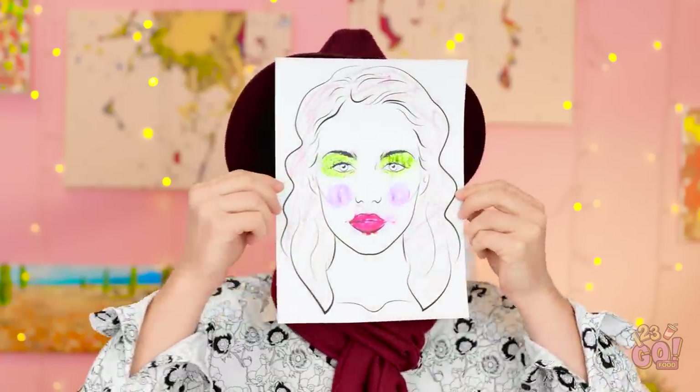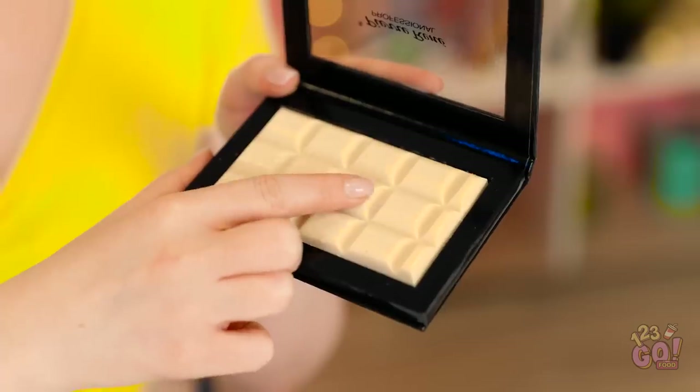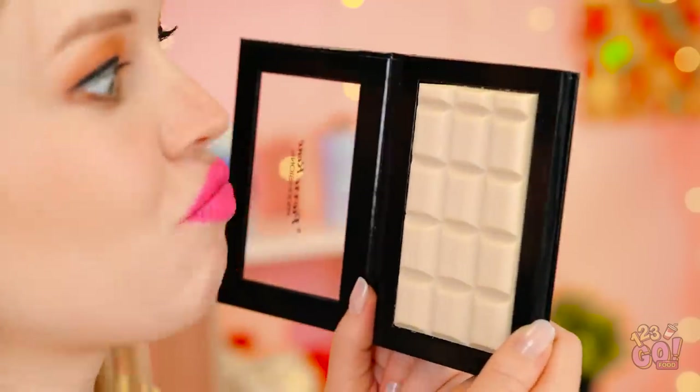I finished mine as well. Ma'am, we're ready to be judged! Yeesh. That is some makeup you did there. I don't want to look at it. Oh, I love how yours turned out! So pretty! Ta-da! You win another prize! This palette! Yes! I love getting new makeup! I can't wait to try it! Hey, wait a second! This isn't makeup!